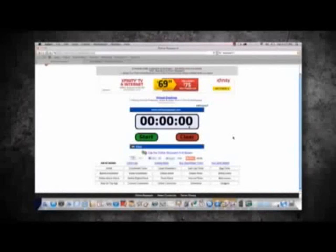First of all, I found us a stopwatch. Ready? Let's start now.